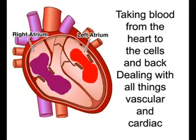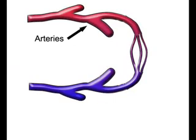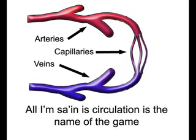Taking blood from the heart to the cells and back. Dealing with all things vascular and cardiac. Capillaries, arteries, and veins all the same. Circulation is the name of the game.